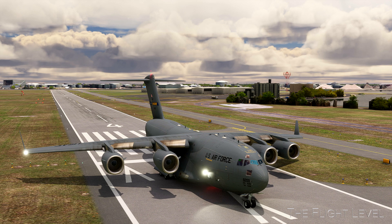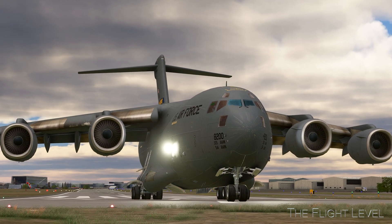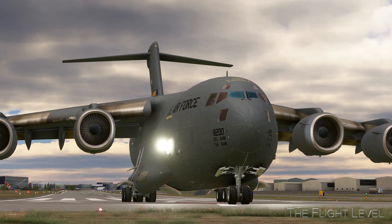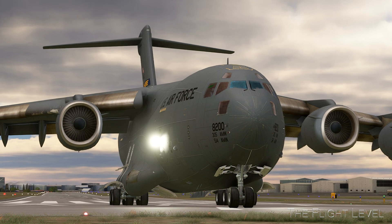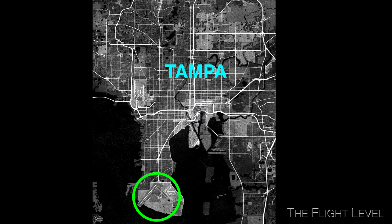In the afternoon of July 20th, 2012, a United States Air Force C-17 Globemaster destined for MacDill Air Force Base in Tampa, Florida, landed at Peter O. Knight Airport, a small general aviation airport. The Globemaster should have landed at MacDill Air Force Base, but landed on a runway at Peter O. Knight Airport, less than three times the length of the intended runway.